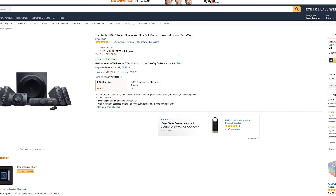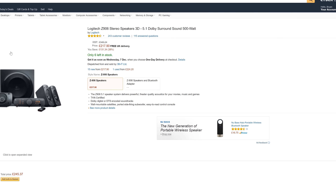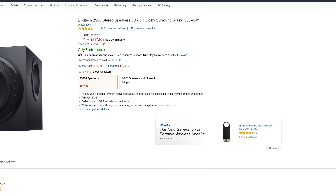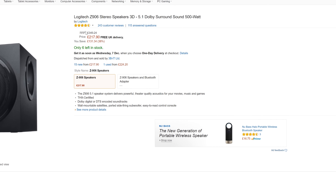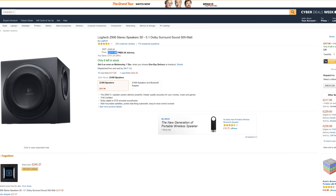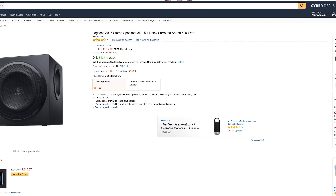For the next deal, we're going over to the UK with the Z906 5.1 surround sound setup. This thing is an absolute monster of a sound system — it'll do house parties, movies, even desktop gaming. Absolute beast. And it's come down from 349 quid all the way to 217 quid, mate.